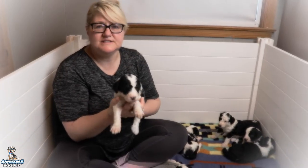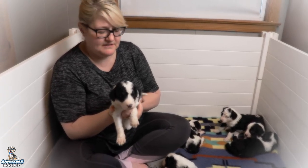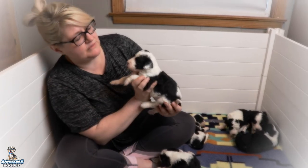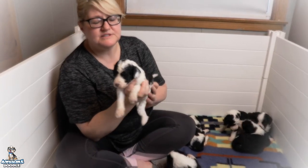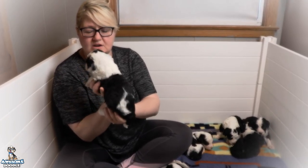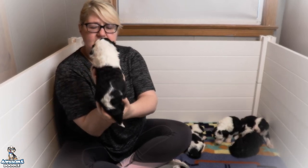This is Taylor. She is the only one that is still available and looking for her perfect home. She has a really nice white blaze and a really fun dot right on the top of her head. Beautiful white collar, white front legs. I love those markings on her back.